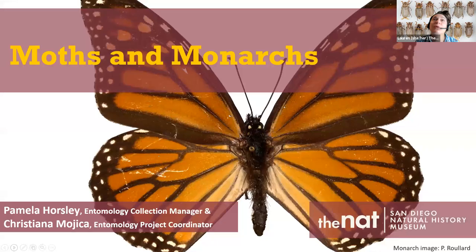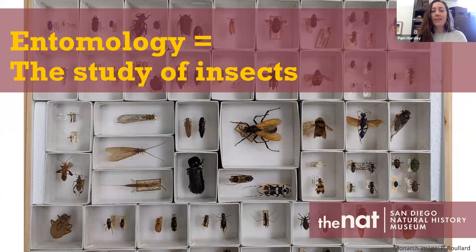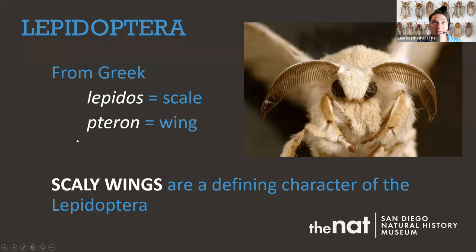Butterflies and moths are in the group called insects, and the study of insects is called entomology. Insects are by far the most diverse group of animals — there are over a million different species described so far. The group with the most species is beetles. Estimates on insect species have ranged from about one and a half million to over 30 million, but entomologists have settled on about 10 million insect species, so there's tons still to be discovered.